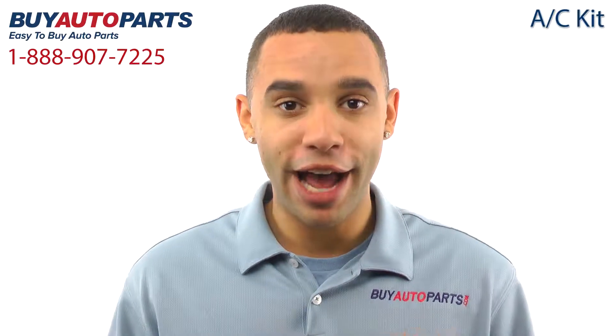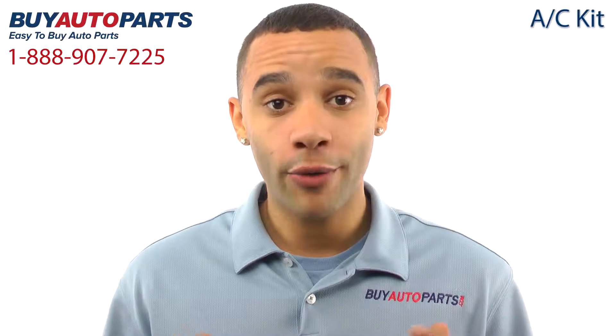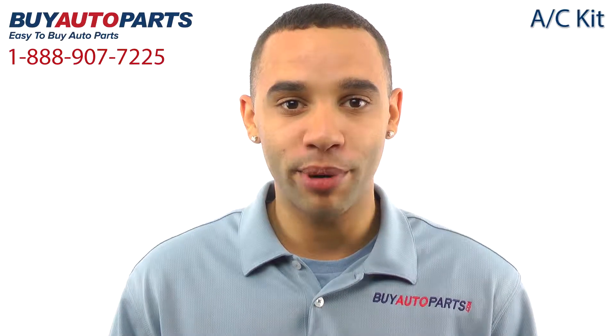Hi, I'm Marcus, and thank you for visiting Buy Auto Parts today. It's our goal to make it easy for you to buy auto parts, so I want to tell you a few things about our complete AC repair kits so you can make a confident purchase.